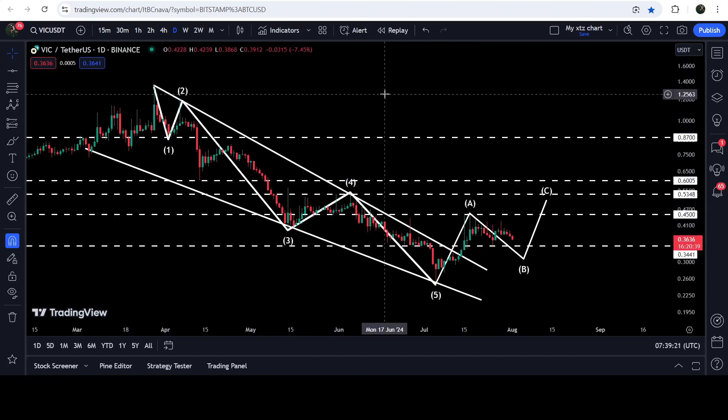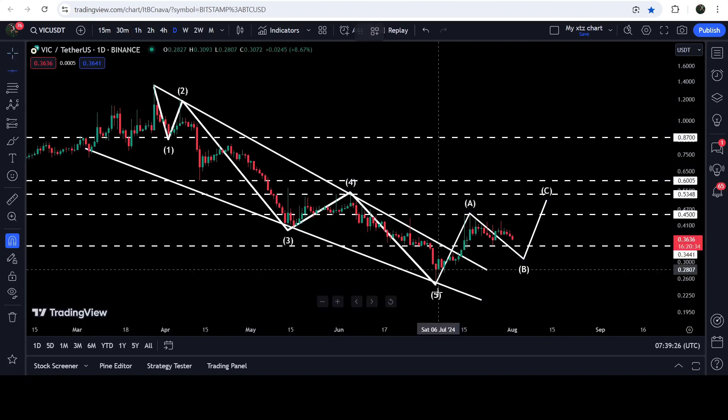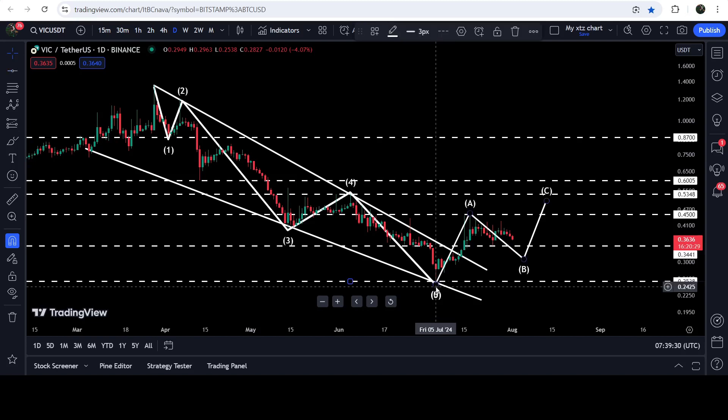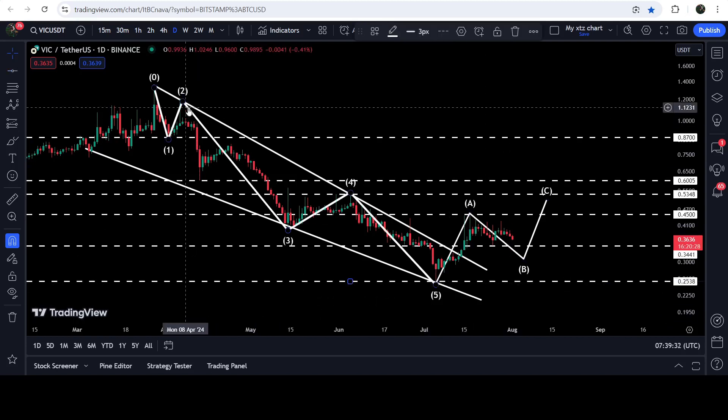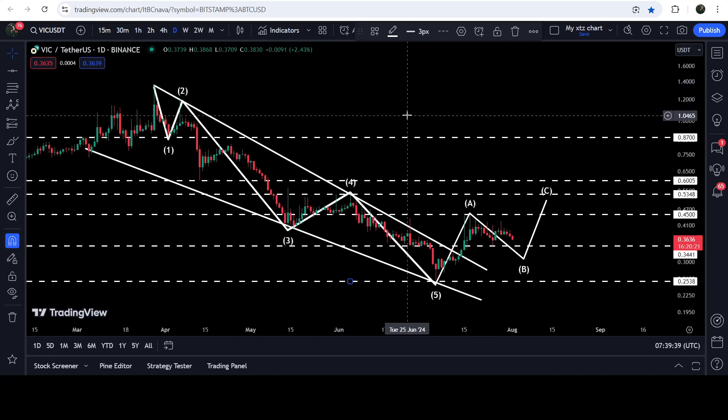If you are about to trade this breakout from this wedge, you can set your stop loss below the recent swing low before the breakout, which is approximately at 25 cents. The final target for this breakout from this falling wedge pattern is at the top of the wedge, somewhere between $1.30 and $1.50.